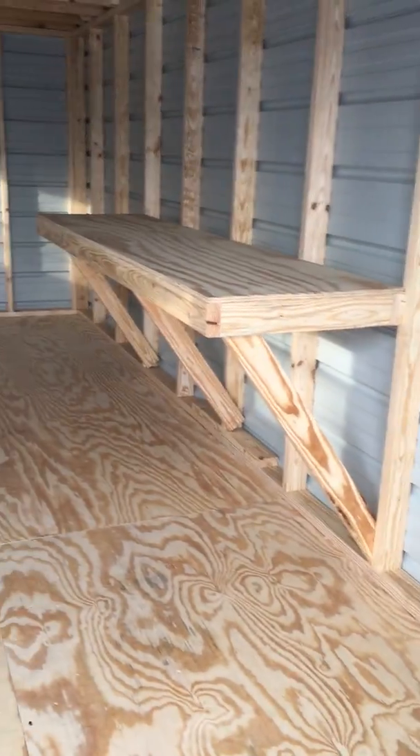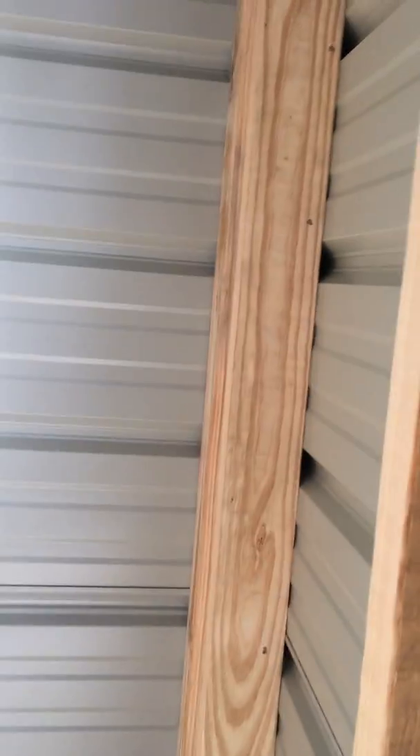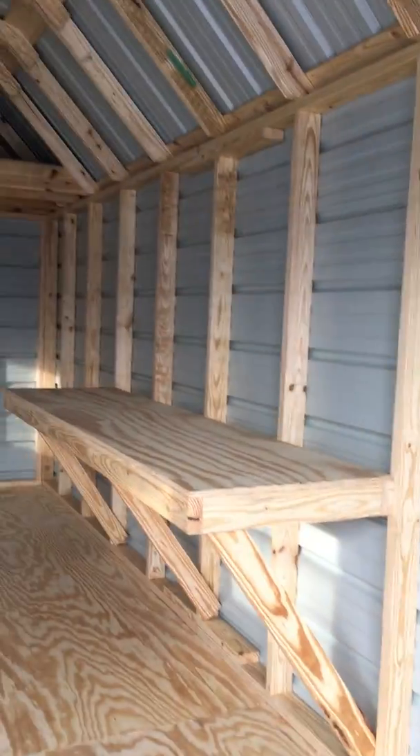Got a nice little workbench here, eight-foot long workbench. Two by four stud walls. The corner there's a double stud right there for extra strength — that's all four corners, they're double studded.